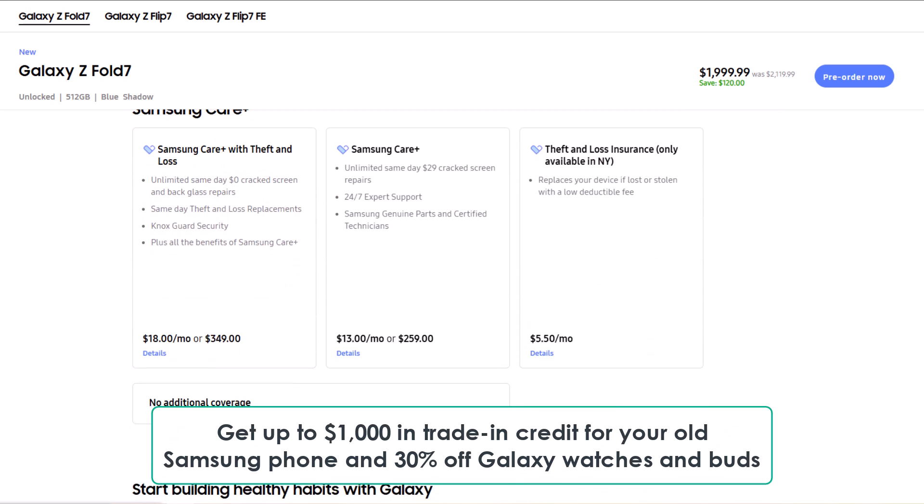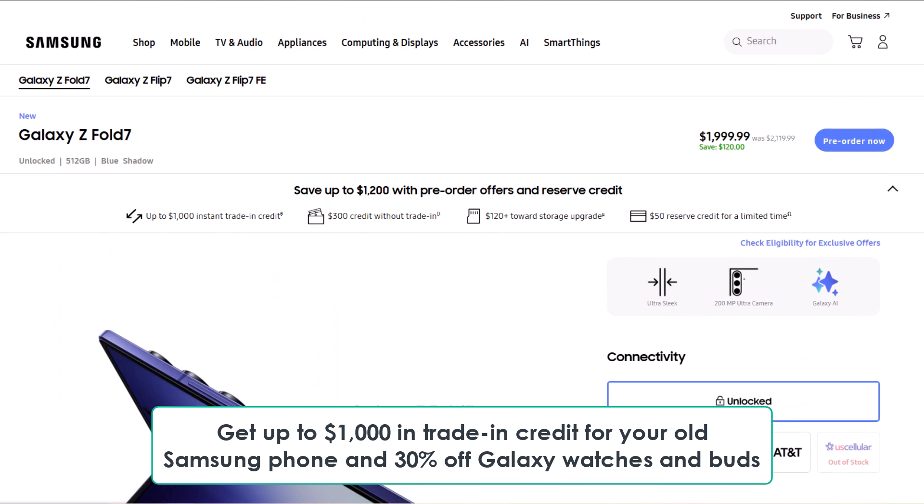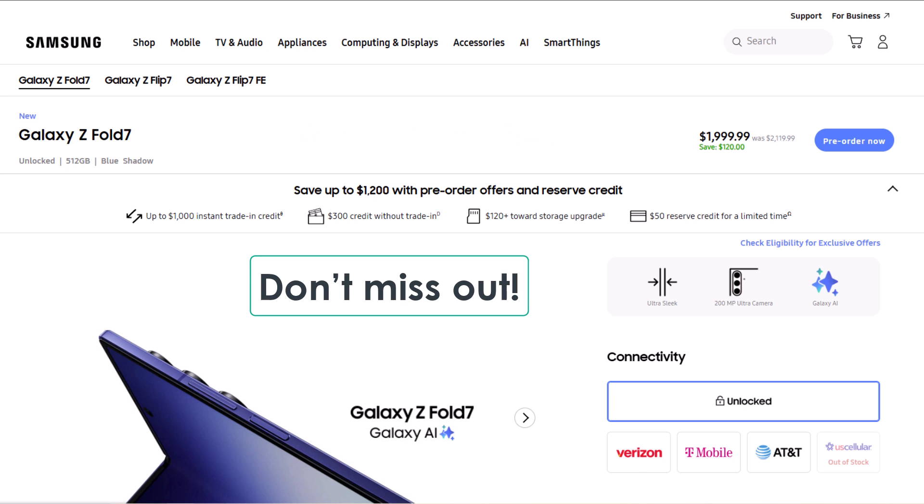On top of that, get up to $1,000 in trade-in credit for your old Samsung phone and 30% off Galaxy watches and buds. These are limited time offers, so don't miss out.